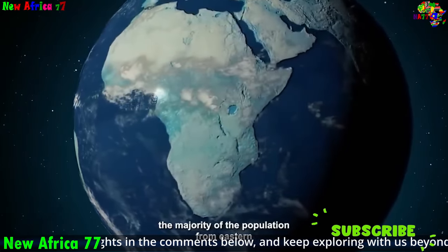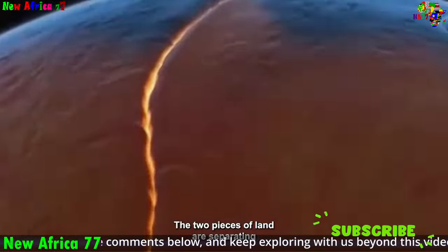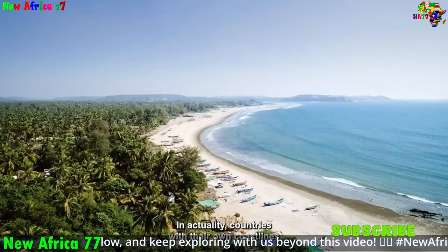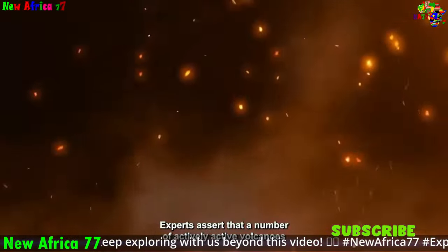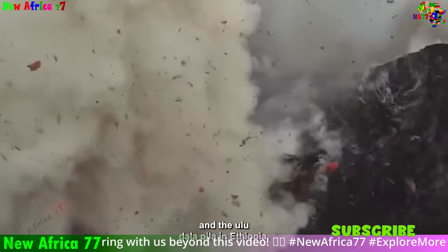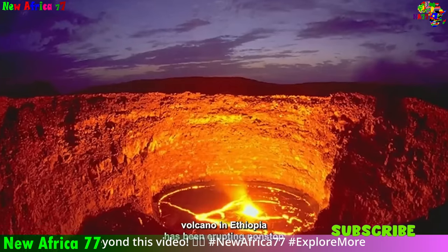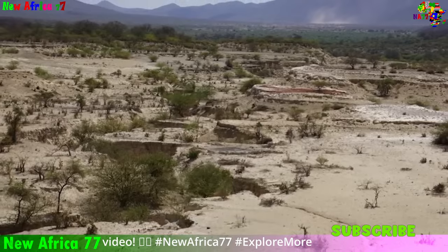Landslides, a common consequence of tectonic plate movements, can disrupt infrastructure and endanger lives. Understanding the geological conditions that contribute to landslides — such as fault lines, steep slopes, and permeable soils — allows for better land use planning and construction practices. Tsunamis, waves generated by earthquakes, volcanic eruptions, or landslides, can devastate coastal communities. By understanding plate tectonics and the factors that trigger tsunamis, scientists can develop early warning systems and coastal hazard maps, allowing for evacuations and disaster preparedness.